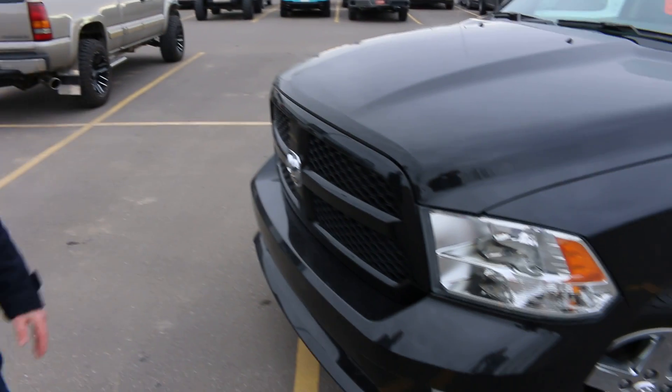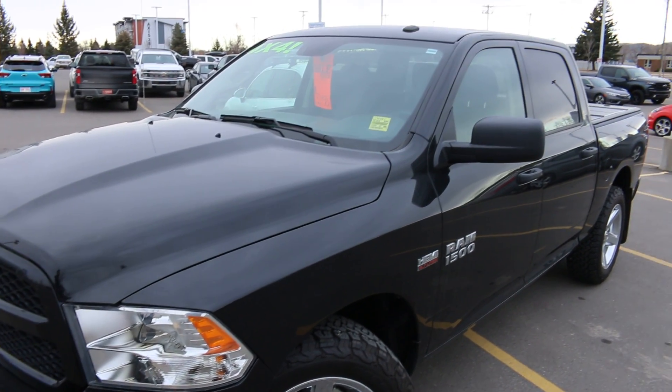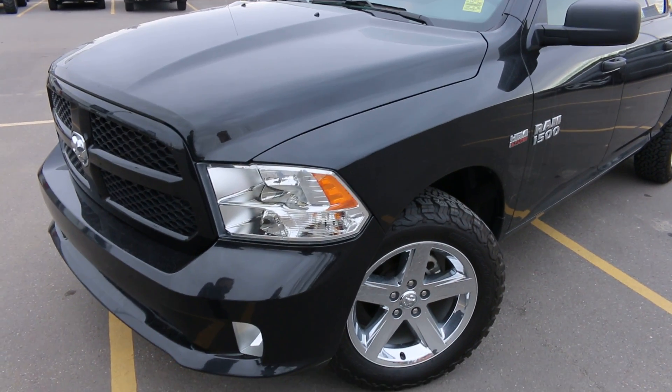Hey, I'm Josh from Maryshev Cadillac and I just want to keep you up to date on all the latest arrivals here at the dealership. And this is one of our latest right here. It's a beautiful 2017 Ram half-ton with low kilometers of just 69,000, so tons of life and great value to get out of the vehicle.